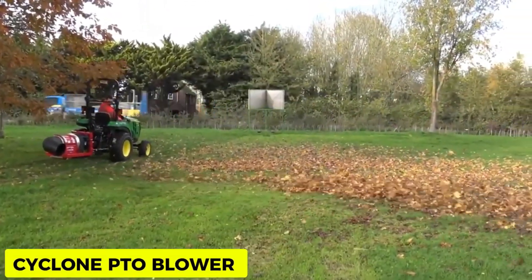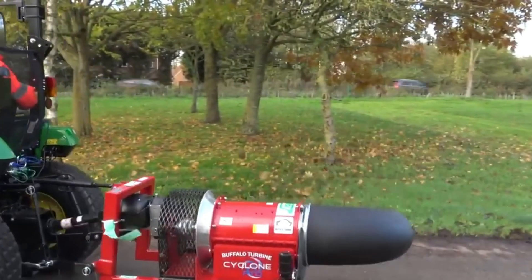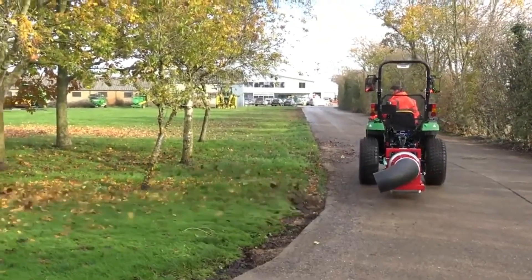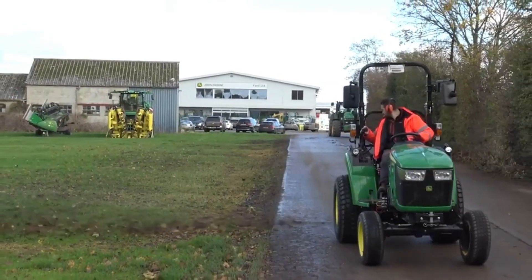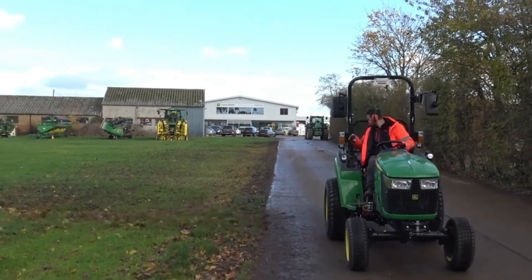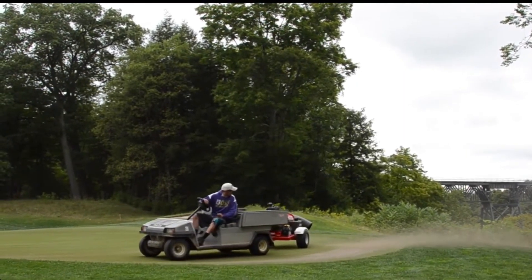Cyclone PTO Blower. The Cyclone PTO Blower, also known as the Buffalo Turbine Cyclone Debris Blower, is the first of its kind debris blower with a turbine-style PTO drive. Its direct-drive gearbox provides low-cost maintenance, and the adjustable nozzle delivers high-velocity air output, quickly clearing debris off parking lots and parks — leaving the environment clean and eco-friendly.